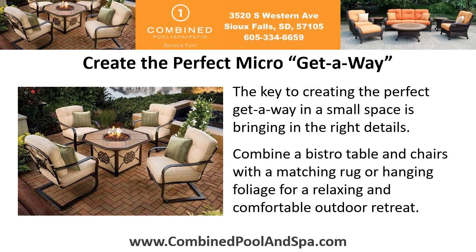Create the perfect micro-getaway. The key to creating the perfect getaway in a small space is bringing in the right details. Combine a bistro table and chairs with a matching rug or hanging foliage for a relaxing and comfortable outdoor retreat.